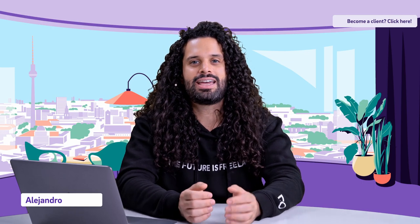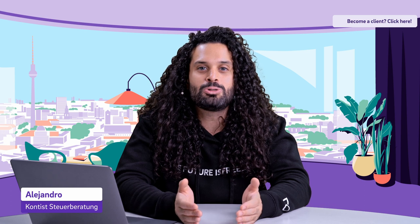Hi, my name is Alejandro from Contis Tax Service, and today I will tell you how to employ your spouse and save taxes.